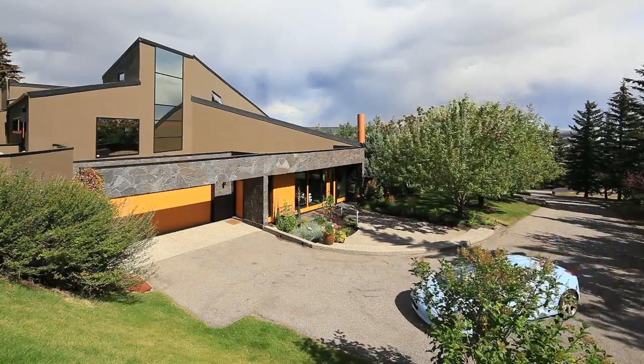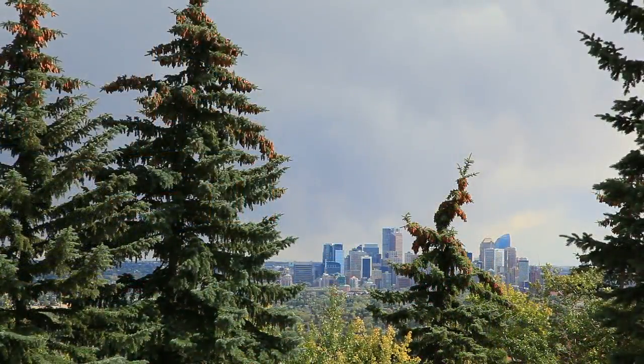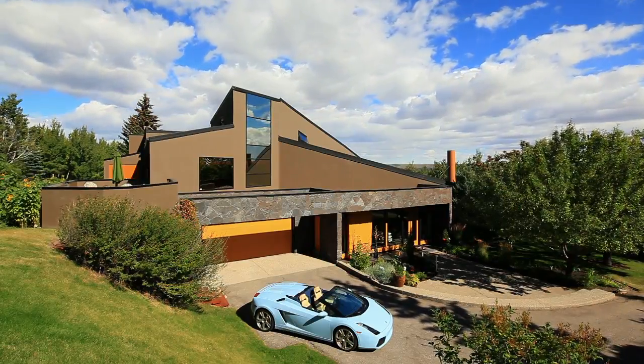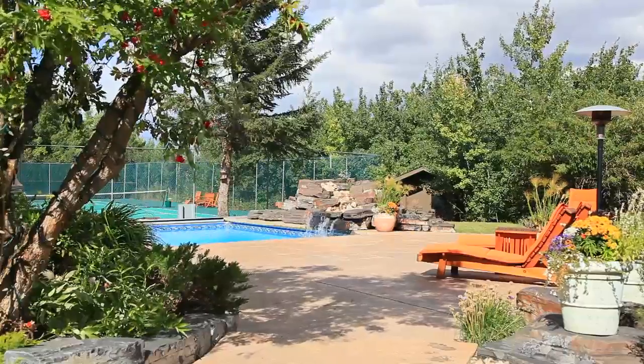Welcome to 505 Patina Place, one of Calgary's most iconic properties. This property has been remarkably transformed top to bottom to reflect the modernist design of the original 1970s architecture.